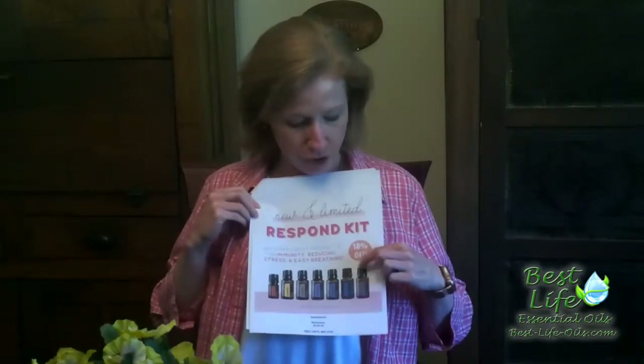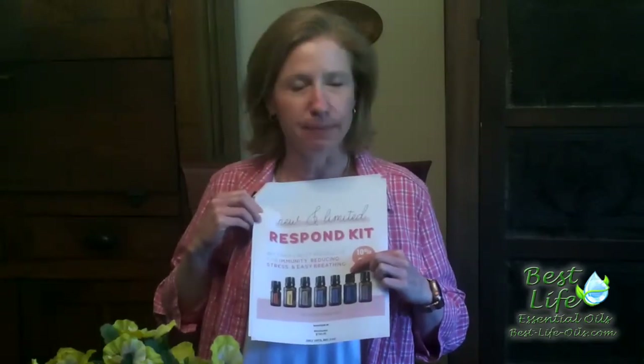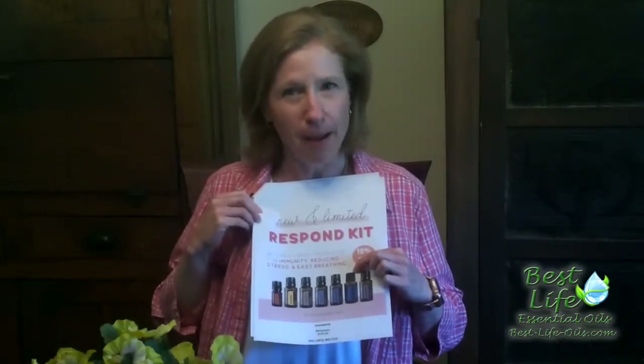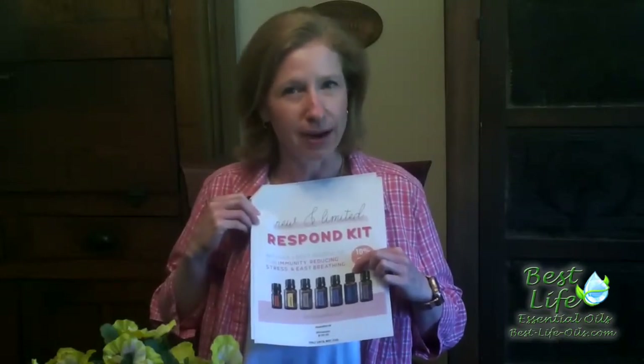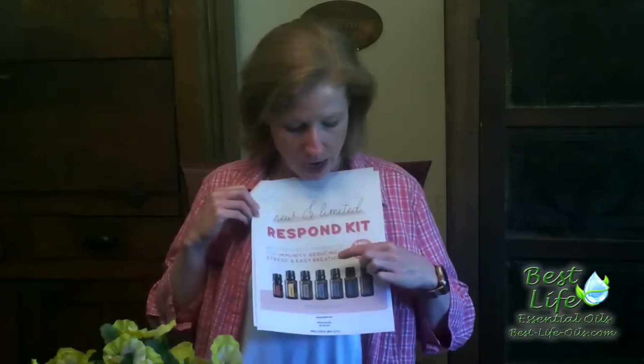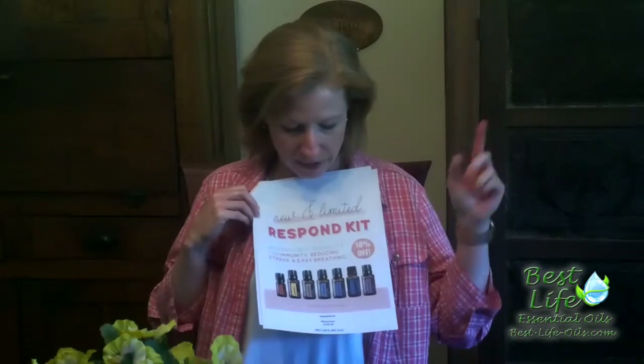You've got lavender. You've got Adaptive — I use Adaptive every single day. I make a roll-on of it and I pretty much apply it probably six times a day for anxiety, just to keep my nerves calm. It's really wonderful. Peppermint is wonderful — it's my cousin's favorite.